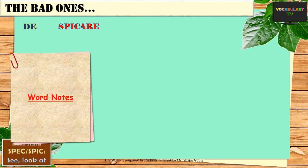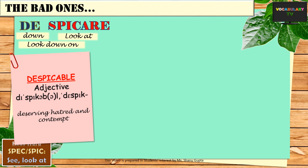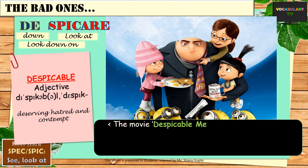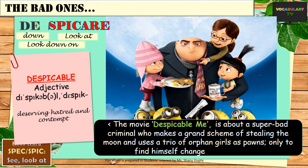Now the bad ones. Despicable is another popular word in English. Since the prefix de means down, despicable is something you look down upon — something that deserves hatred and contempt. The best example is the movie Despicable Me, where a super-bad and so-called despicable criminal makes a grand scheme of stealing the moon and uses a trio of orphaned girls as pawns, only to find himself changed for the better and become a super dad instead.